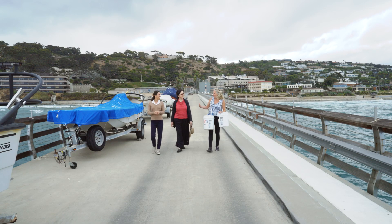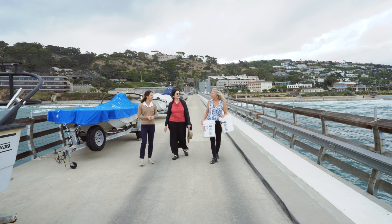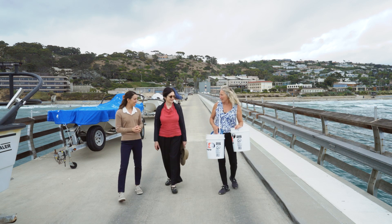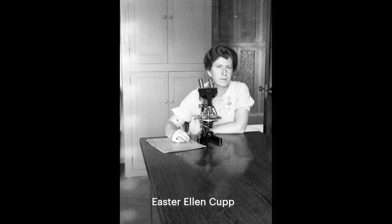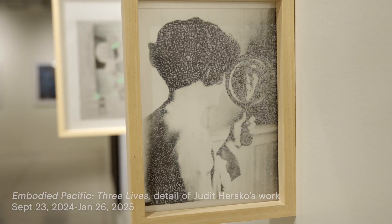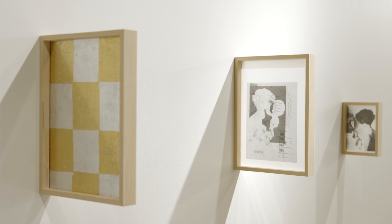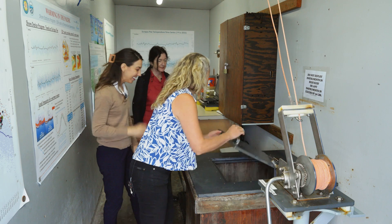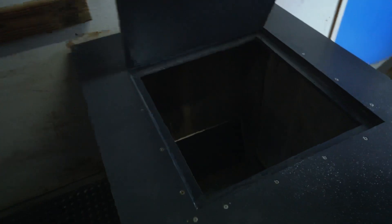It's just like old times for me, except today I'm joining a long line of women who have sampled the Pacific Ocean from this very pier. The first woman to walk the pier was Easter Ellen Cupp. She ended up writing the quintessential book about the diatoms of the West Coast. Judith has a special interest in Easter Ellen Cupp, the first woman to get a PhD in oceanography from Scripps, so we were both very excited to sample the pier in her footsteps.